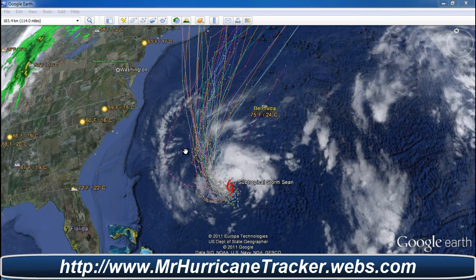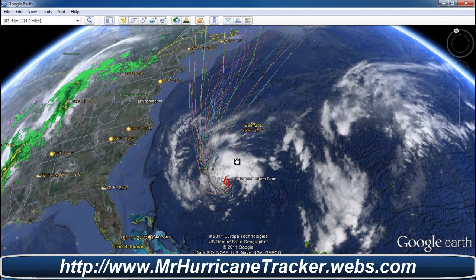The east coast of the US is pretty much in the all clear except for maybe Bermuda, and I'll continue to keep you posted on that. The storm may actually gain strength and may not. I'll continue to keep you posted over the course of the next couple of days.